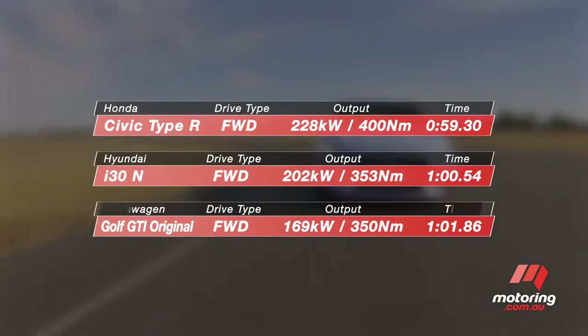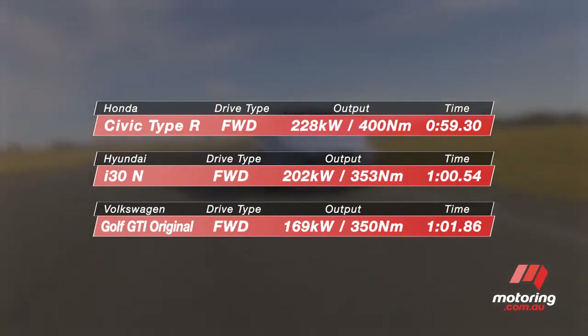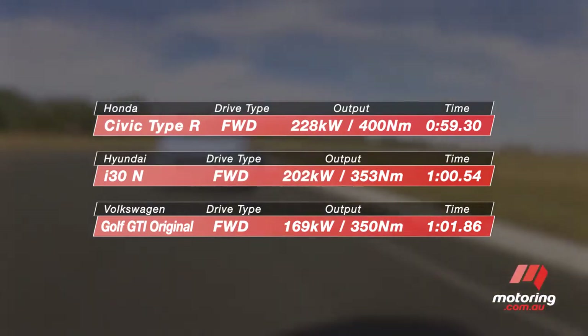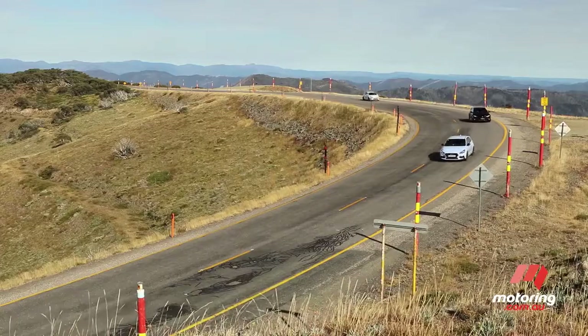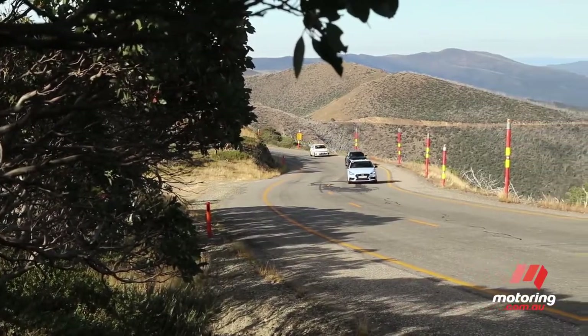There's no doubt Hyundai's first hot hatch is a great car, but to be honest, I thought I'd be more impressed by it on the track. As our reigning racetrack champion, it was no surprise to see the Civic Type R top the lap times — it just felt stronger and more resolved in almost every respect. But the Hyundai i30N wasn't too far behind. The Golf GTI was the slowest, but let's remember it has significantly less power than the others. After running all three cars on private and public roads, each of them stood out for different reasons, but ultimately it was easier than we expected to pick a winner.